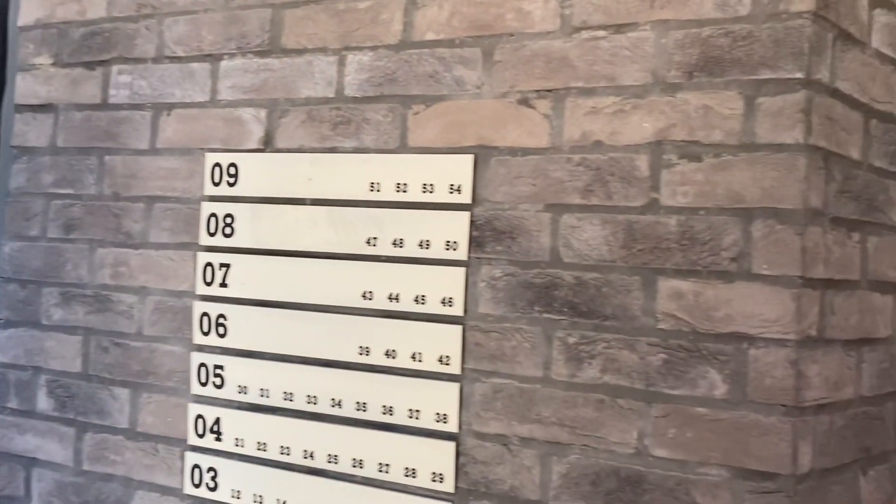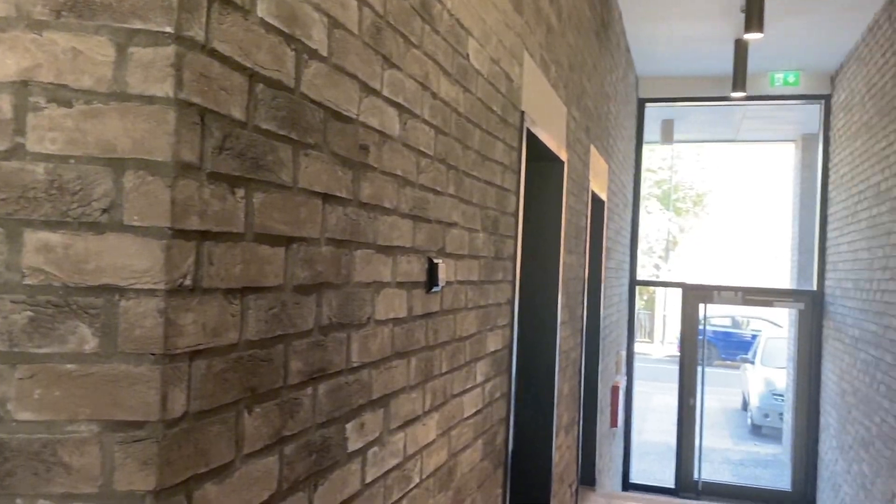In all our schemes we try our best to make the entrances tenure-blind. Can you spot the difference?